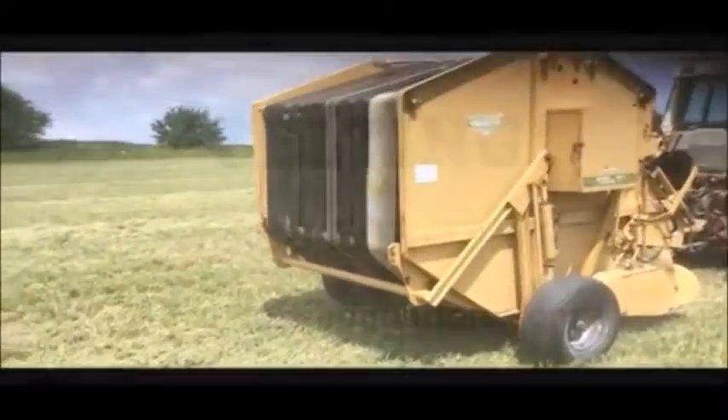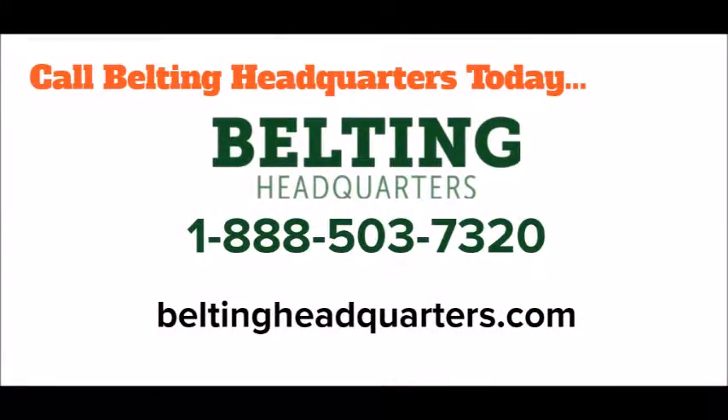Call today, 888-503-7320, or order online at beltingheadquarters.com.